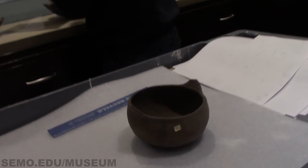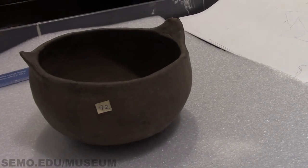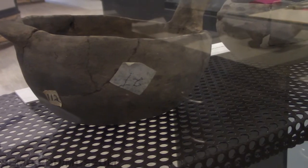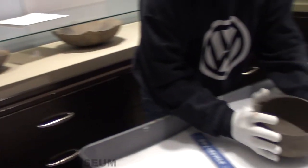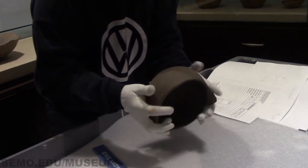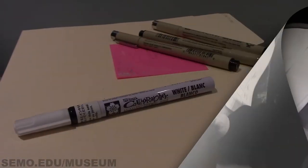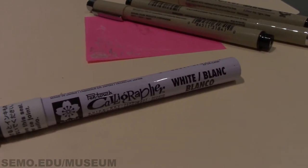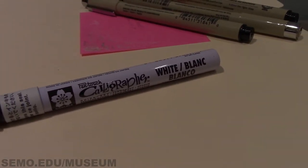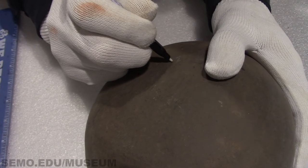Sometimes when collections are acquired by museums, artifacts already come with a numbering system in place. However, the museum will renumber the artifacts with an accession number. The pen used for numbering is a pen touch calligrapher fine point marker. This type of pen is best used on non-porous artifacts where the ink will not soak in and stain the object.